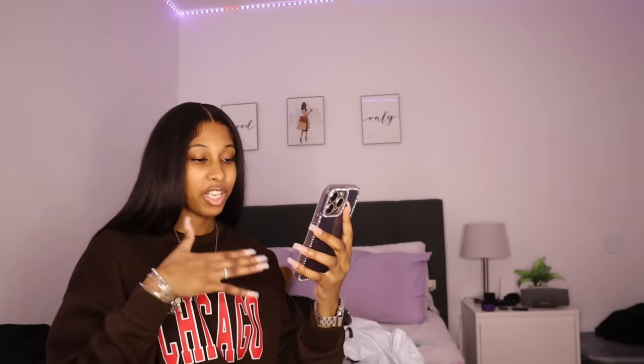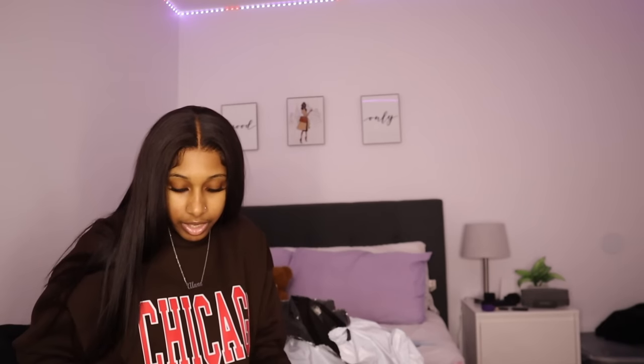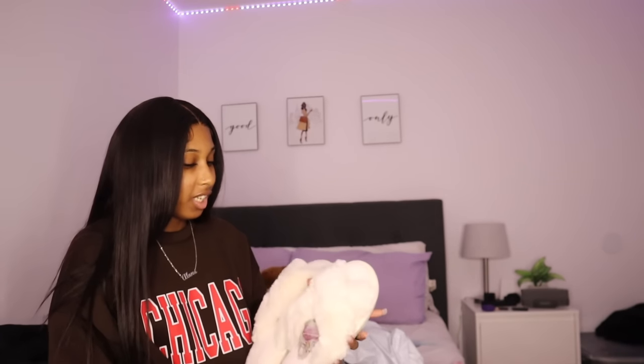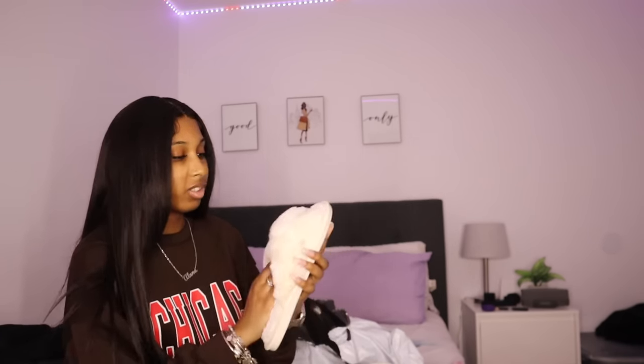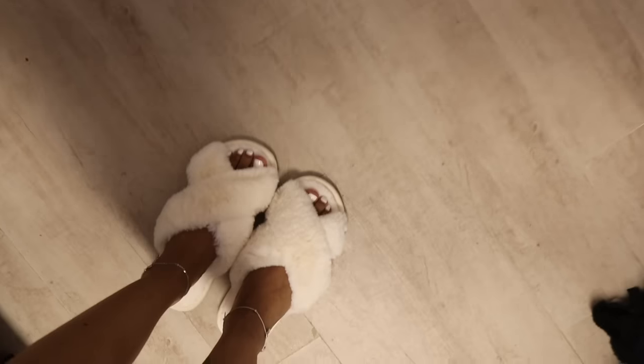We got the cross strap fluffy bedroom slippers in the color beige — these were $10.37. I already had these slippers in a tan color and I love them so much that I bought them in beige too. They are so cute — I'm going to show y'all but just know my feet aren't done, so not too much on me. They look great.